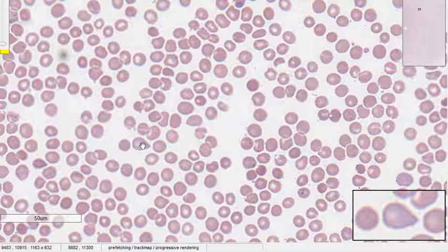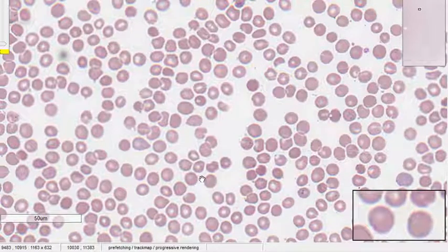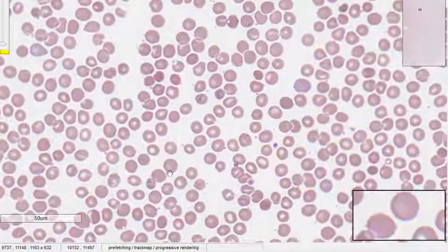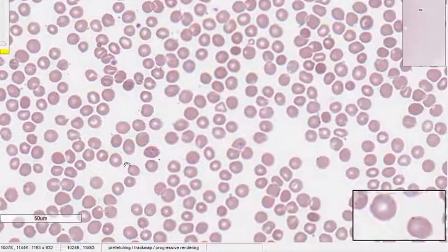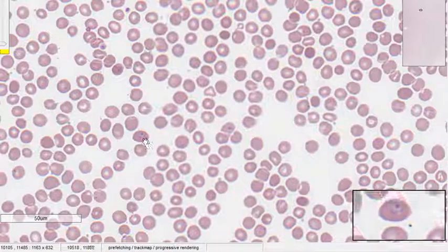If you look at it, it has more of a bluish tinge than the surrounding RBCs — so that is a polychromatic RBC. It looks a little bit tear-shaped, but that's not the relevant thing. The relevance is that it is a polychromatic RBC, meaning RBC destruction is occurring and new RBCs are being produced to compensate for it.